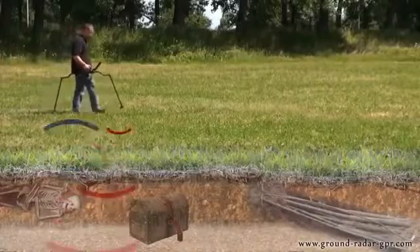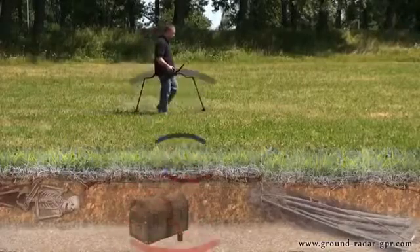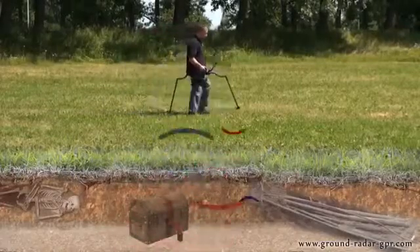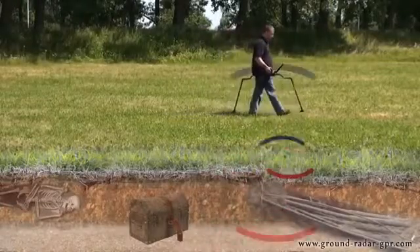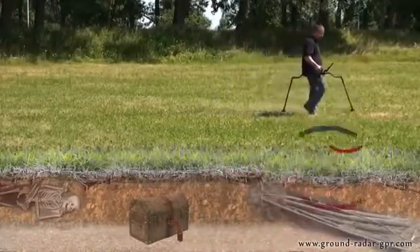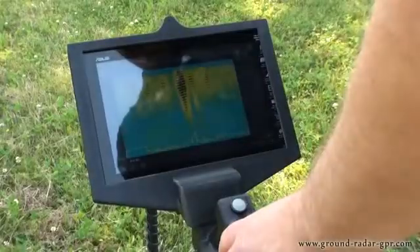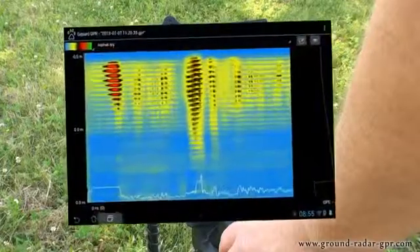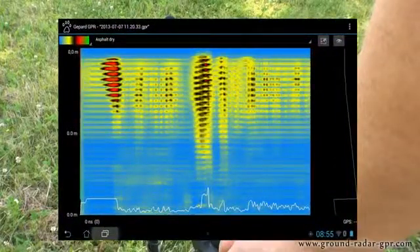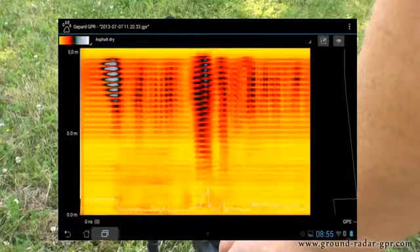The transmission of the ground penetrating radar is done by sending a radio wave into the ground. The signal bounces off an underground object where the receiver records the returning signal or reflection. The collected data is sent via Bluetooth to the tablet PC, where the measurement is calculated into a graphical image for analysis. Using this method of detection, hidden subsurface targets, geological structures and substrates can now be seen.